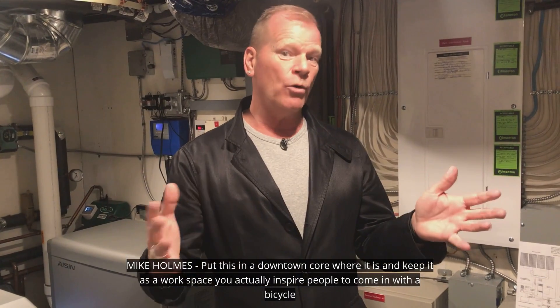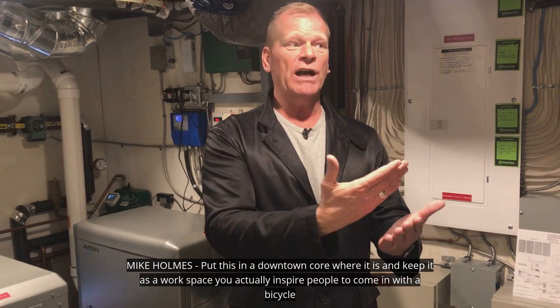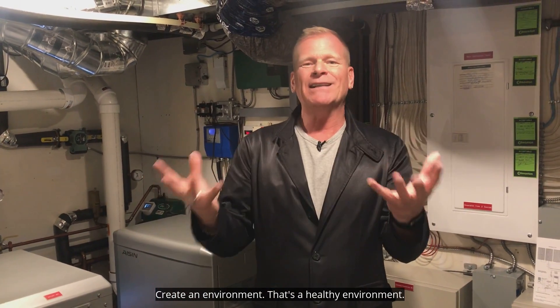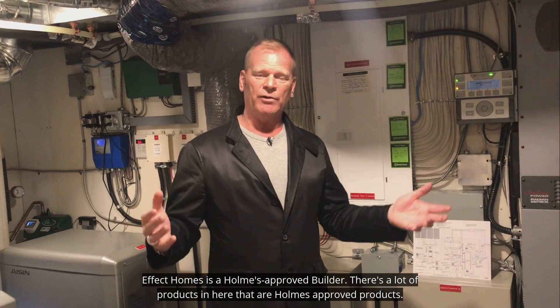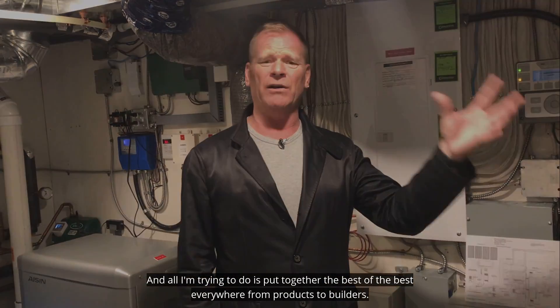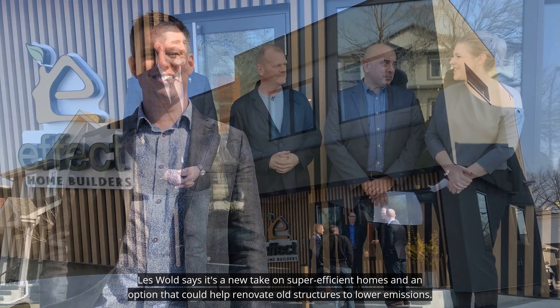Put this in a downtown core where it is, and keep it as a workspace — you actually inspire people to come in with a bicycle rather than their car, walk to work, play to work, and create an environment that's a healthy environment. Effect Homes is a homes-approved builder. There are a lot of homes-approved products in here, and all I'm trying to do is put together the best of the best everywhere, from products to buildings. Les Wold says it's a new take on super-efficient homes and an option that could help renovate old structures to lower emissions.